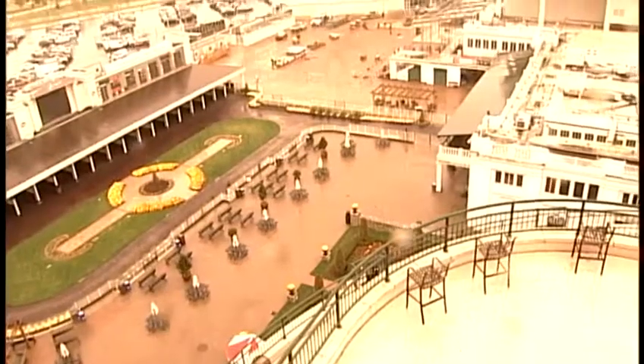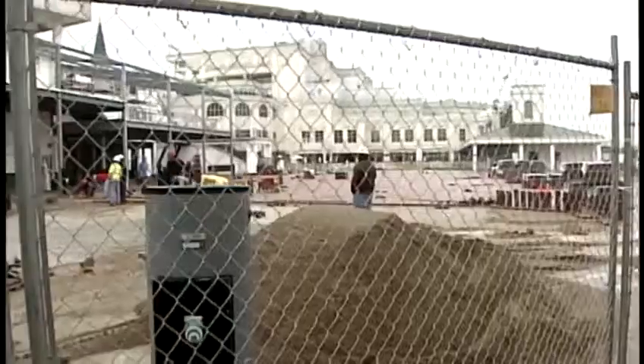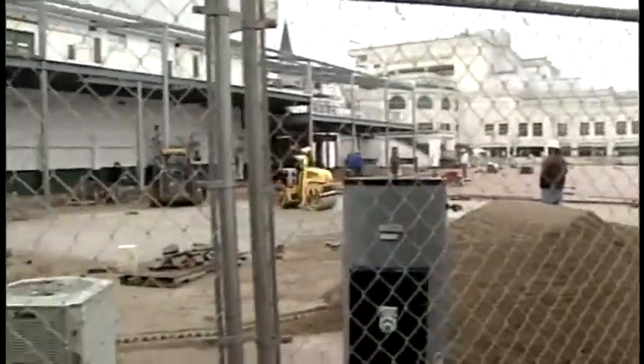Four major areas will see big changes, and for the first time we're seeing how far along those projects have come. Take a look at where the plaza is going to be — that's 30,000 new square feet of open space where the old Paddock Pavilion was located. We think that's going to be a very popular area. It really opens up the paddock, the heart of Churchill Downs.